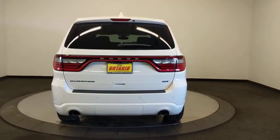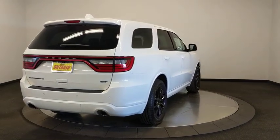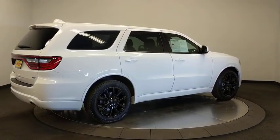Here are some of this vehicle's great options: backup camera, keyless entry, power passenger seat, steering wheel audio controls, anti-lock braking system, traction control, remote engine start, stability control, power liftgate, Bluetooth.